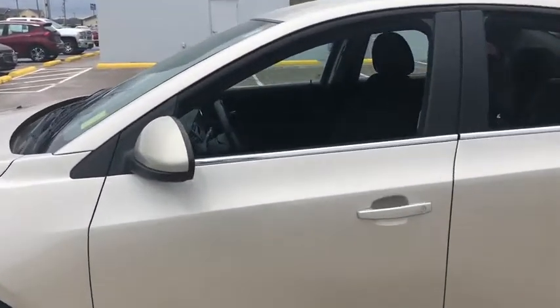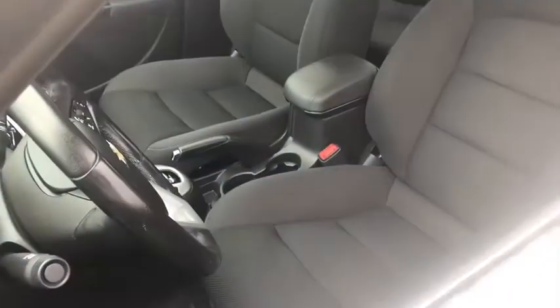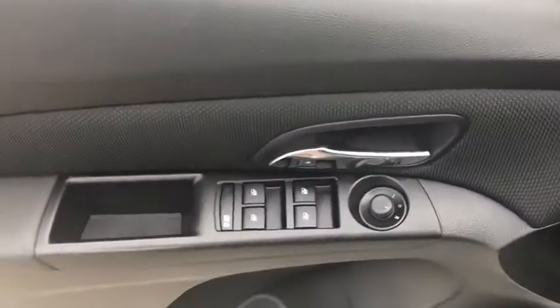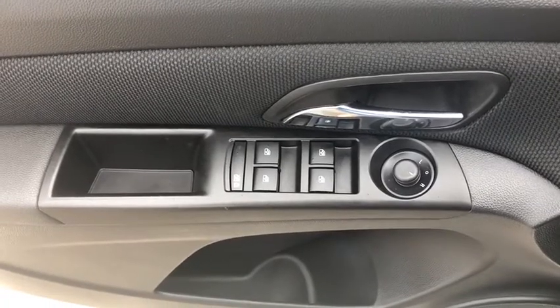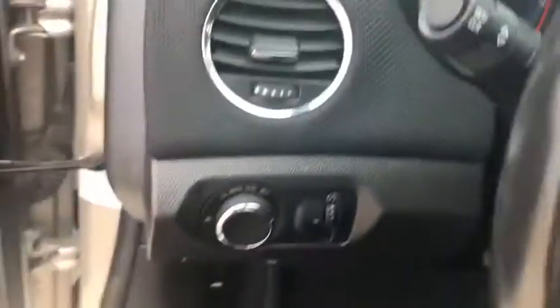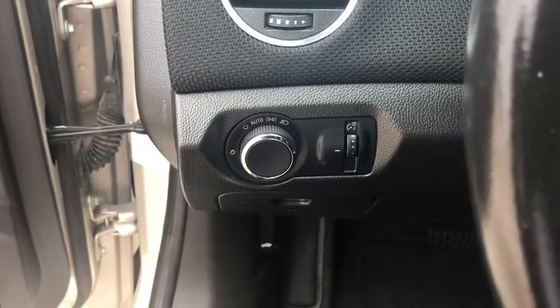Traction control, Bluetooth, dual airbags, alloy wheels, power steering, AM-FM stereo with CD player and MP3 WMA capability, trip computer, rear window defroster, power windows, compass, security system, electronic stability control, Sirius satellite radio, remote keyless entry, brake assist, tachometer, panic alarm, driver vanity mirror.